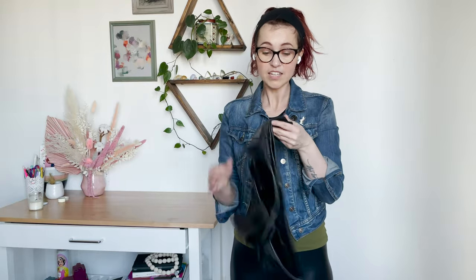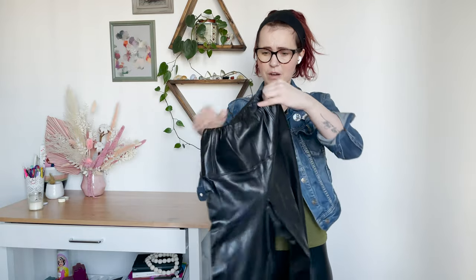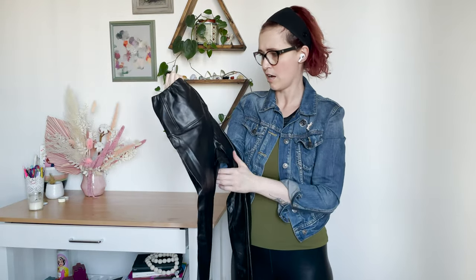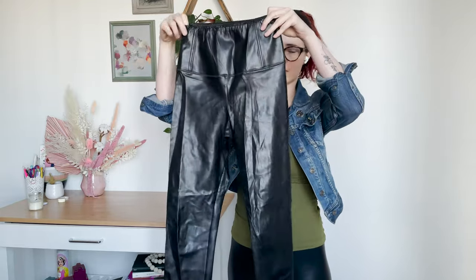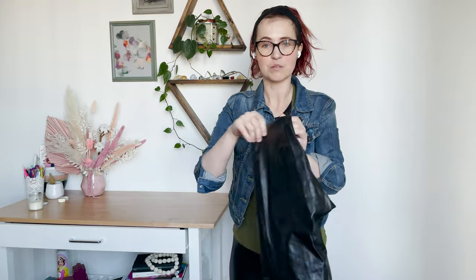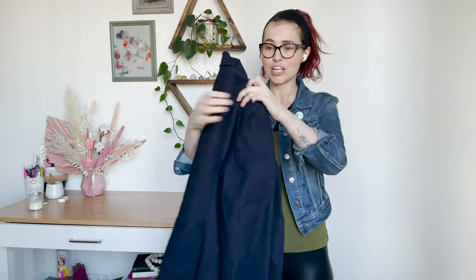I was really excited when I pulled these out because these are the Wilfred Daria leggings in a size extra small and they are in excellent condition. I sold these pants before — I think I sold them in a small but these go probably like 50 or 60 dollars. They're a high-waisted faux leather legging. Happy to sell Aritzia — it does well for me in my closet. I know these leggings are a popular style, so that was great.